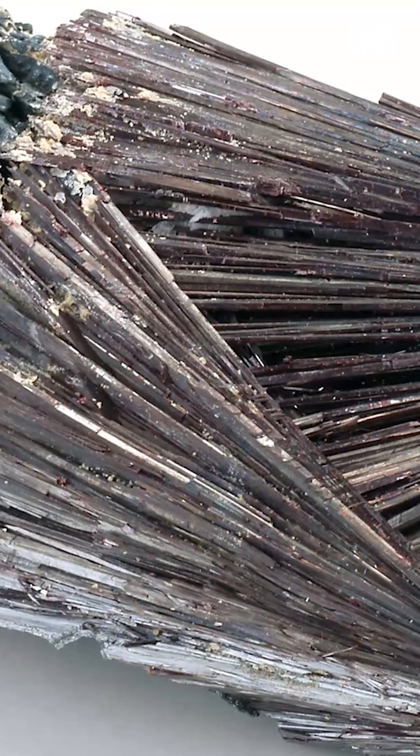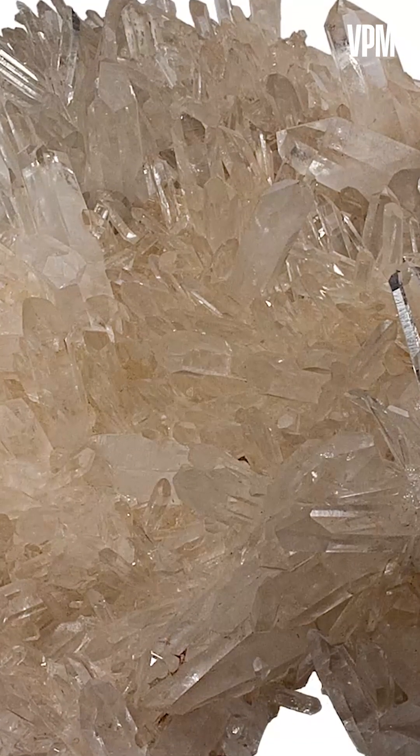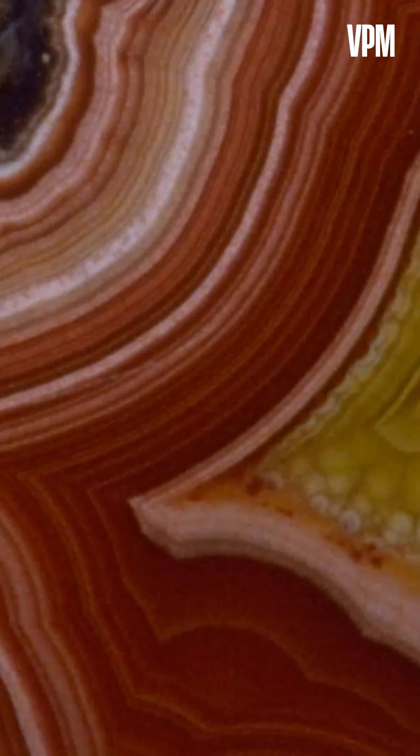Like snowflakes, no two geodes are the same. Different crystals — like clear quartz, purple amethyst, calcite, agate, and dolomite — create unique patterns, colors, and sizes.